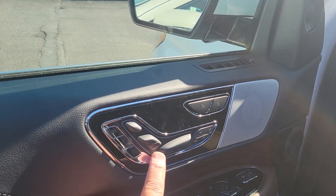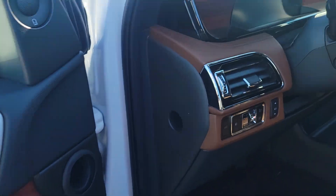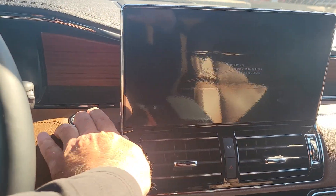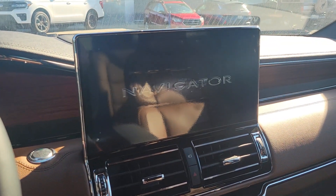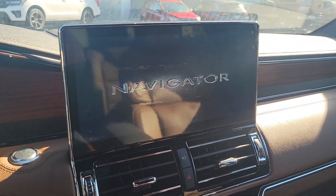It does have what they call 30-way perfect position seats, power windows, power mirrors, power door locks. If I get in here real quick and put the button right here, turn it on — this has Sync 4 technology. So it has Apple CarPlay and Android Auto, wireless.